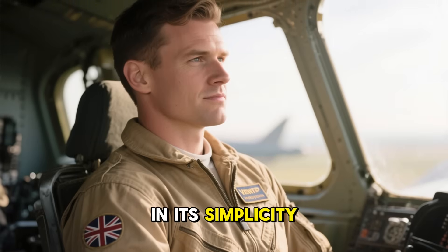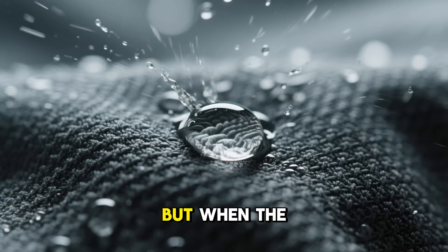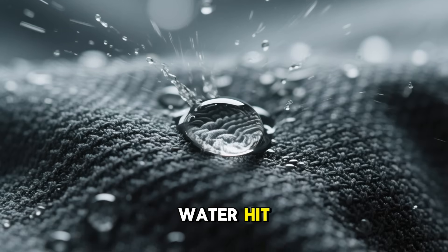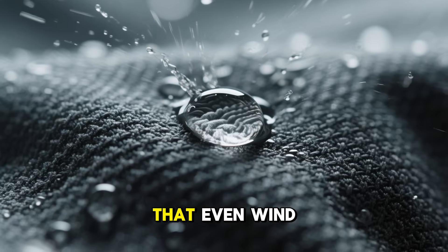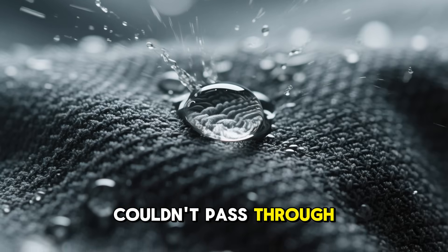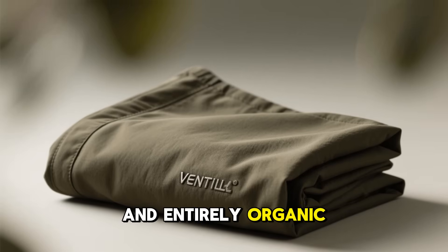The brilliance of Ventile lay in its simplicity. When dry, the cotton weave was breathable and comfortable. But when the first drops of water hit, the fibers swelled, tightening the weave so completely that even wind couldn't pass through. It was self-sealing, self-adjusting, and entirely organic.